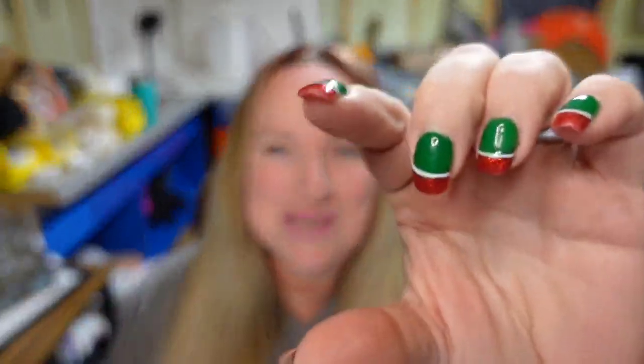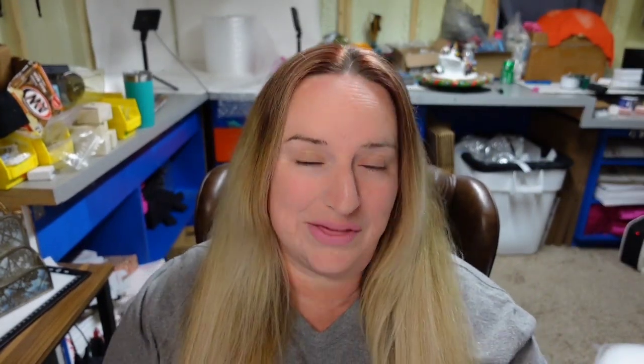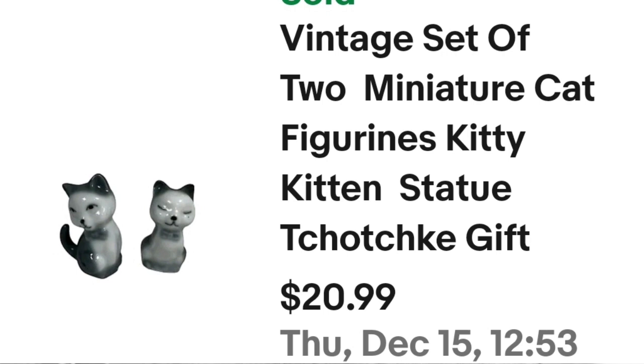And then the tiny breakables — they're not hard to ship. These are two tiny kitty cats — two vintage cat figurines — that sold in under a month for $20.99. I paid less than a dollar, so these are a $15 profit. Super easy to wrap and ship in an 8x6x4 box and a great sale.